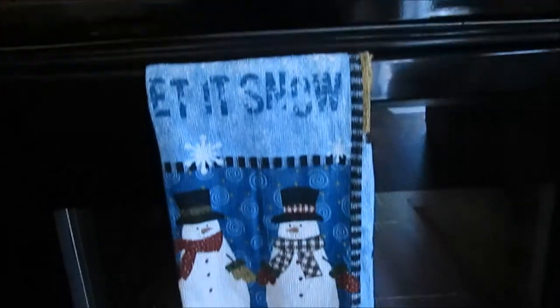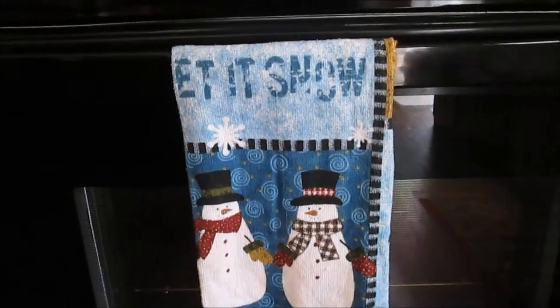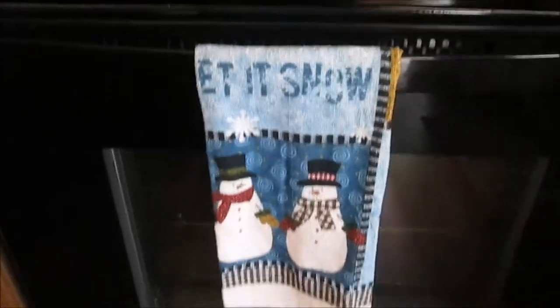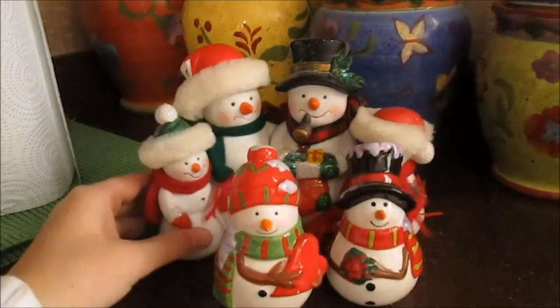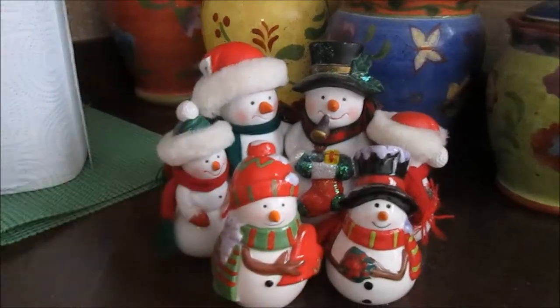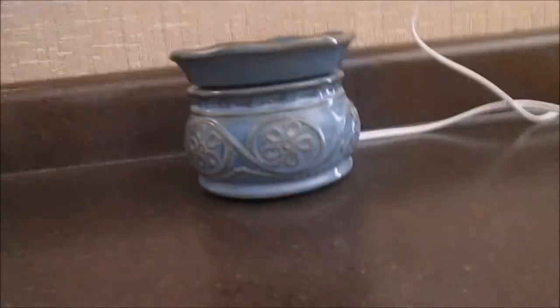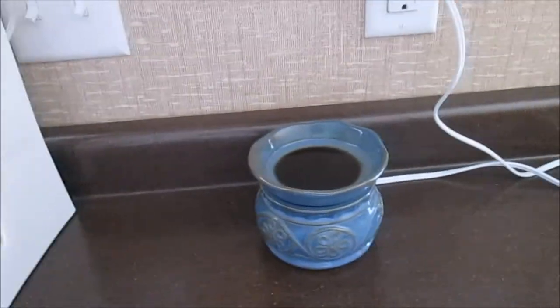I just have a 'let it snow' hand towel hanging on my stove. I actually have some pot holders that match it but I don't have them out right now. I also have these cute little snowman figurines — one is just a regular figurine and one is actually a salt and pepper shaker, but I'm not using it as one. I just set them on my counter because they're cute. And I have my wax melt warmer in my kitchen all the time with a Christmassy scent going constantly.